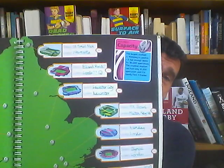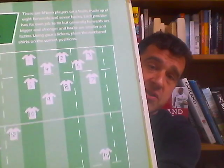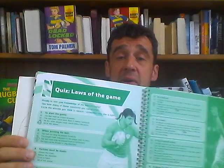The highlights of the Rugby Activity Book include a map of the country and the stadiums - a bit of geography - which was quite good. There's also stuff about player positions: learn where the positions are and put them in the right place. I particularly liked the quizzes about the laws of the game, so it's reading but in a challenging way. I'm happy to say me and my daughter got ten out of ten.